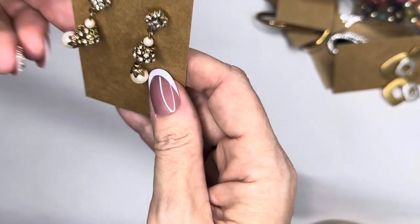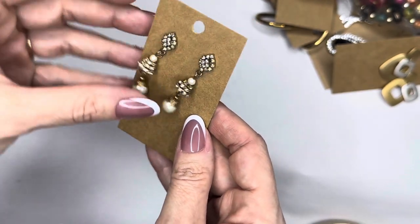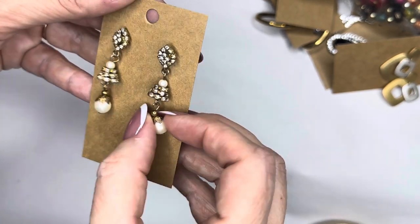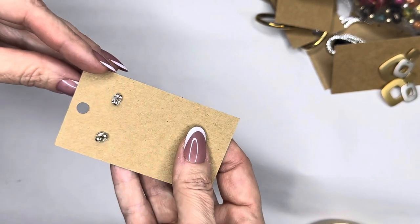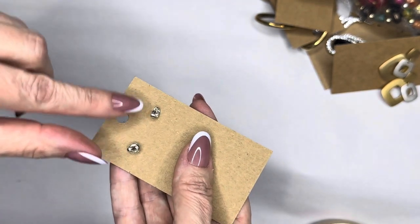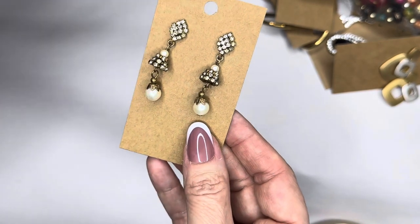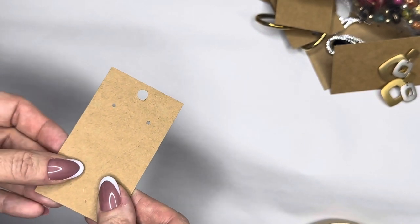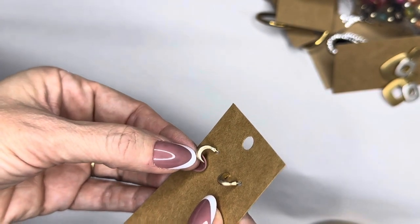Next are these — these reminded me of maybe from India, with the little charms. I love that style — Jhumki or something, I'm not sure how to say it correctly. They're so pretty, very vintagey. A lot of them that I have do not have the matching backs — nobody sees that, so it's really not a big deal, but just heads up.